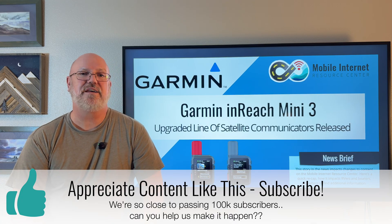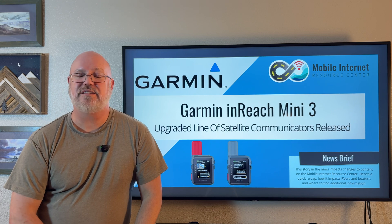That's it for today. We appreciate you watching — stay connected, and we'll see you next time.